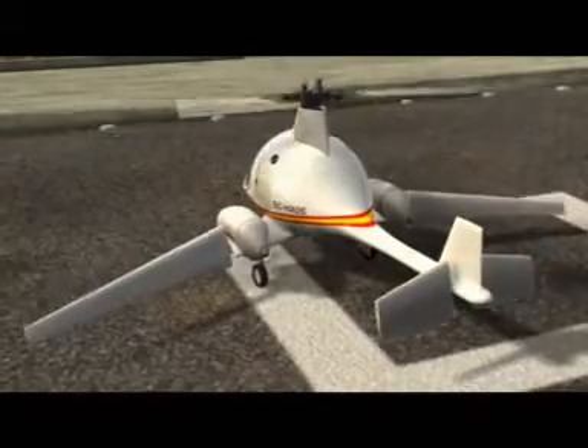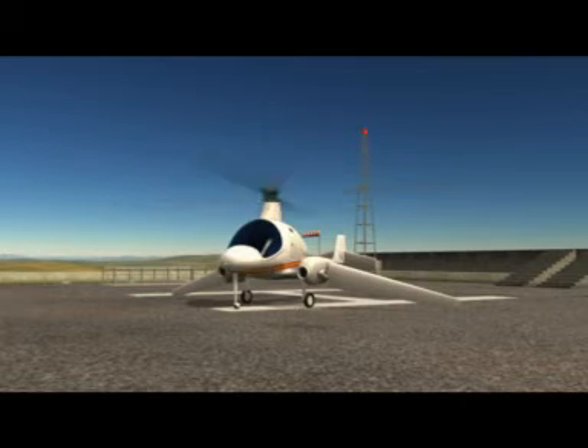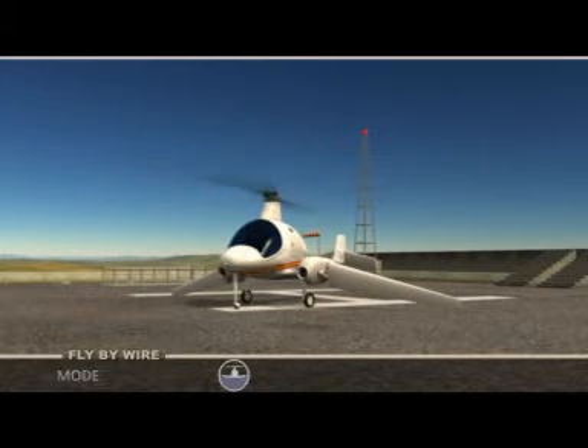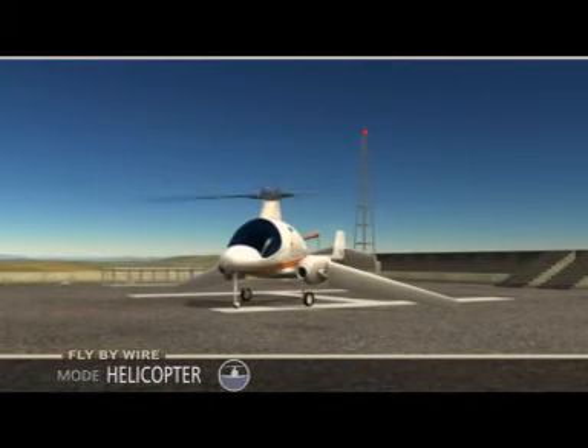Finally, both wings and the horizontal stabiliser are turned to a near vertical position. Once the start sequence is completed, the aircraft is in helicopter mode and the system informs that it's ready for take-off.